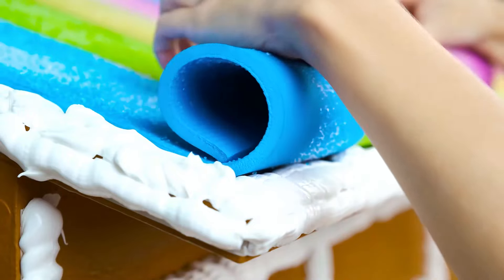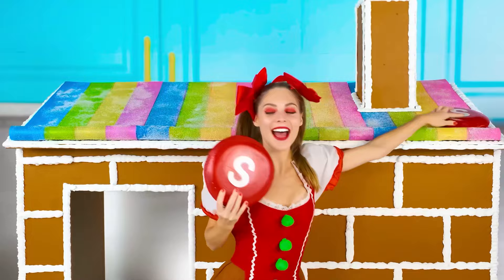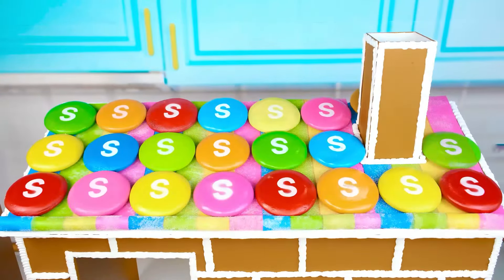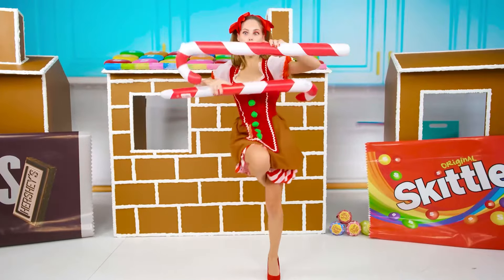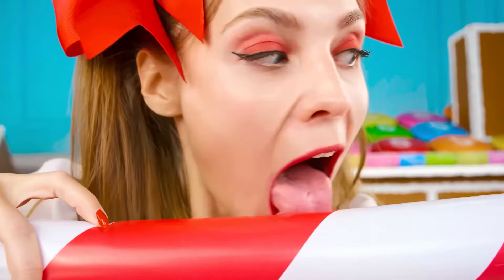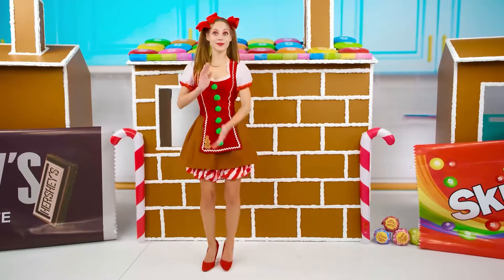So that these marmalades won't be blown away by the wind, I'll use Skittles! They're also so bright! Now it's time for candy canes! Yeah! That will decorate the house from the outside! And even more red and white lollipops on the walls!